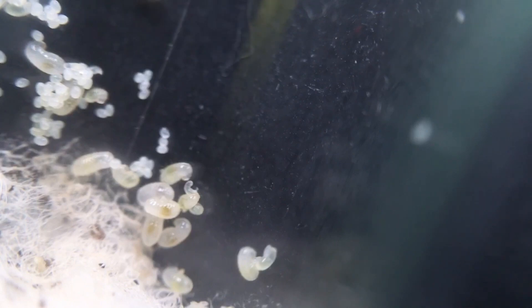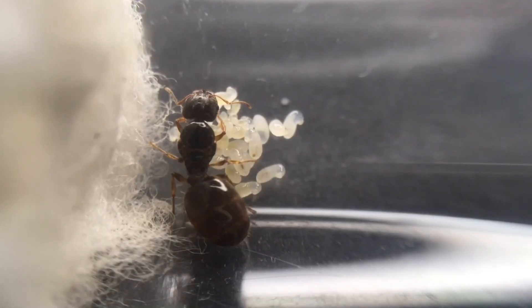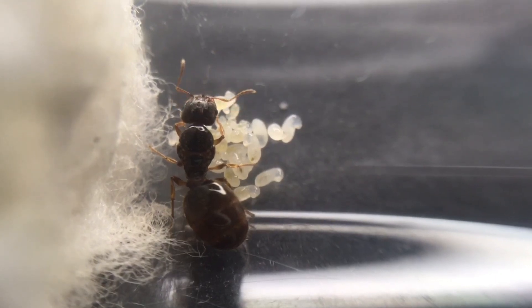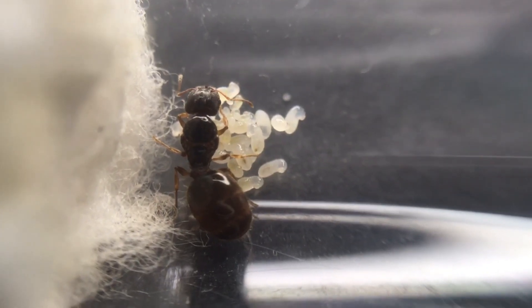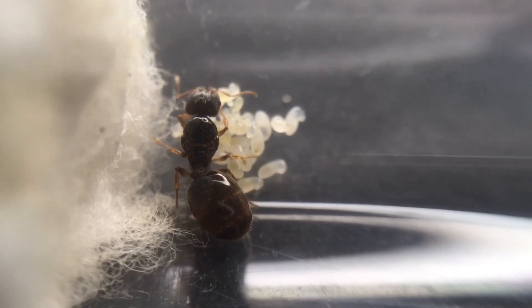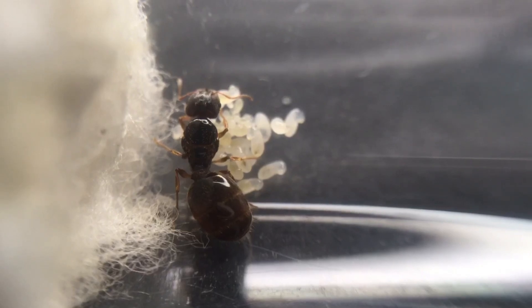Fact number twelve: big-headed ant majors are called soldiers. As said in the beginning, the majors are called soldiers. Unlike other species, these soldiers are not much larger than the actual workers — their body ratios are fairly similar, only a millimeter or two bigger. In other ant species, the majors are much larger, even the size of the queen, but with this species the majors still remain smaller than the queen.